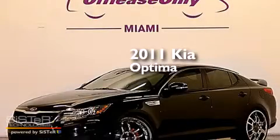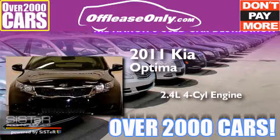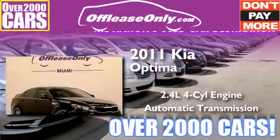This is a 2011 Kia Optima. It has a 2.4-liter four-cylinder engine and automatic transmission. Plus, having just come off lease, this Kia is in like new condition.